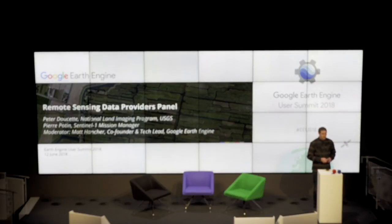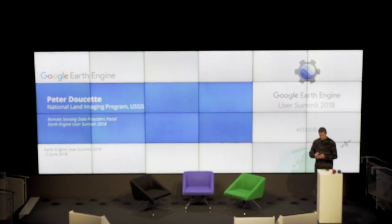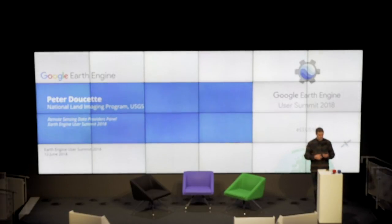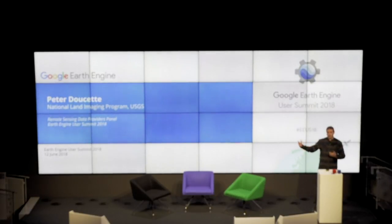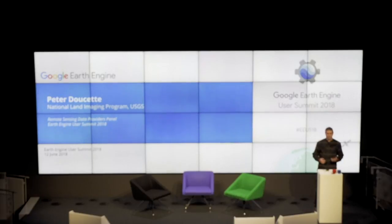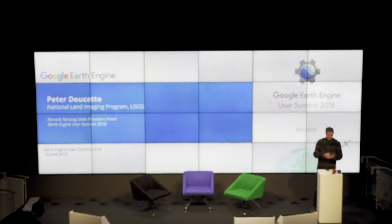So with that logistics out of the way, the first speaker I'm excited to introduce is Peter Doucette. He is the associate coordinator of the National Land Imaging Program at the USGS National Center in Reston, Virginia. They run a lot of the ground segment for the Landsat program. As I'm sure you're all very well aware, Landsat has been an absolute cornerstone dataset in the Earth Engine data catalog, and we're very excited to have Peter tell us where that program is headed.